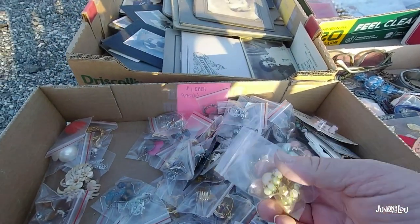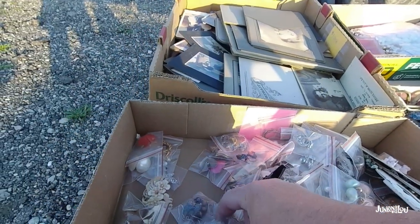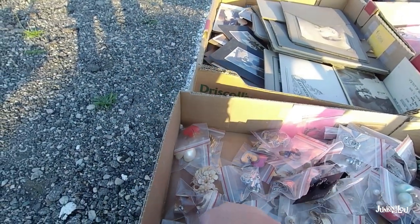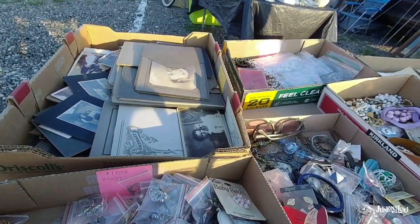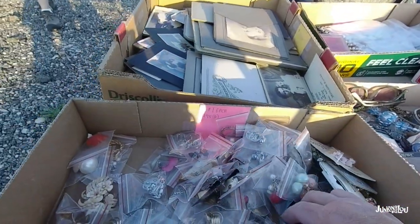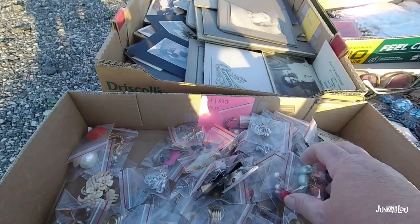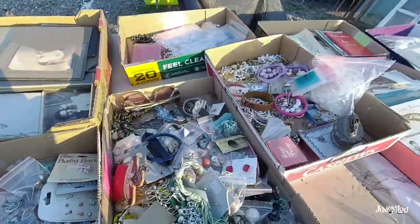They have a lot of these little button earrings — beady earrings — and I sell those clips pretty well. They're like from the 50s, a dollar each. I probably make between $3 and $5 a pair on those depending on what color they are and what shape they're in. So I pulled a few pair out of there.